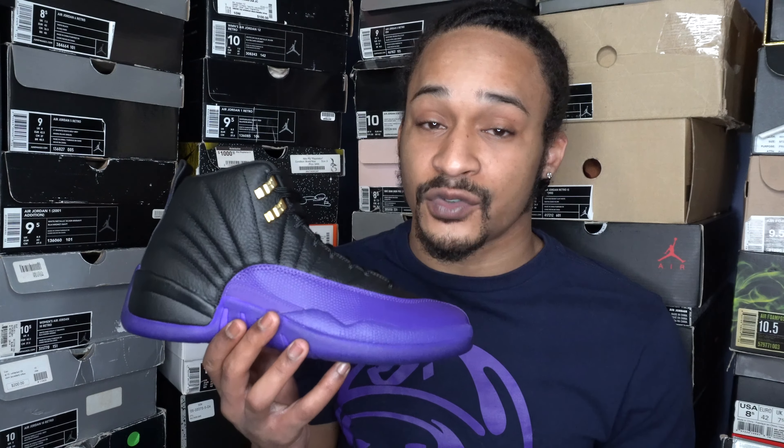Just a heads up for those of you who don't know or never owned a pair of 12s before — Jordan 12s do run slightly big. Not OD though. I still personally go with my true size 9.5 on 12s because they don't run that big. But they are a little bit more spacious than, let's say, a Jordan 3 or Jordan 4. Just not as spacious as a Jordan 5 or Jordan 6. These run more like a Jordan 7 or a Jordan 13 as far as extra space is concerned.